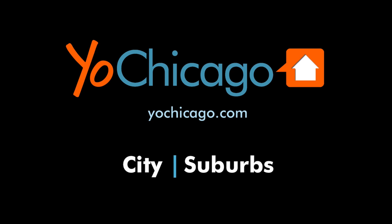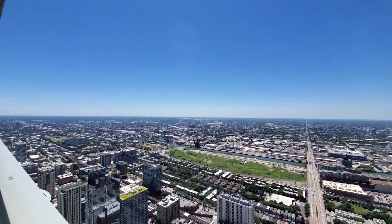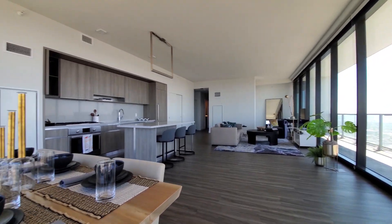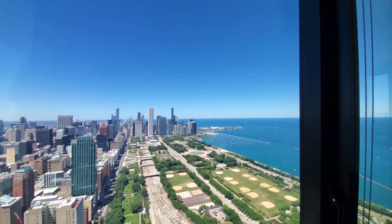This is Joe from YoakChicago.com. I'm in the South Loop on a 71st floor balcony at NEMA. This four-bedroom, three-and-a-half-bath apartment has floor-to-ceiling windows and great spaces for entertaining.